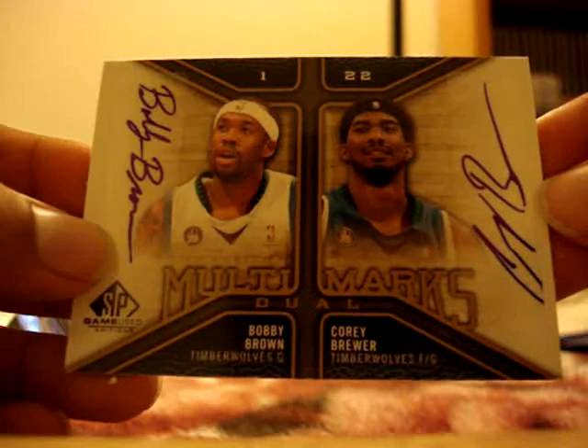And the last card — dual autograph of Bobby Brown and Corey Brewer, not numbered.